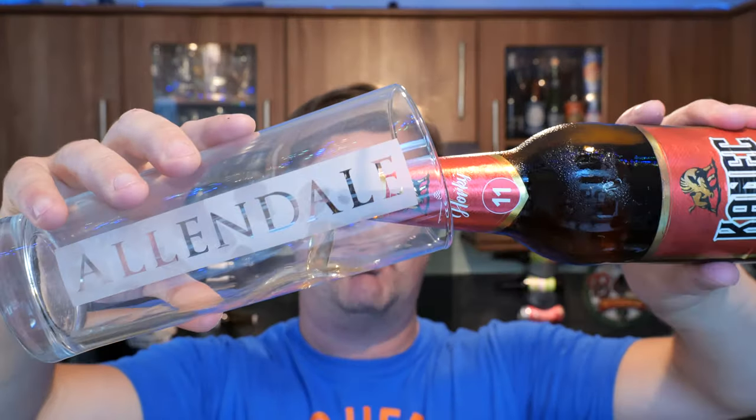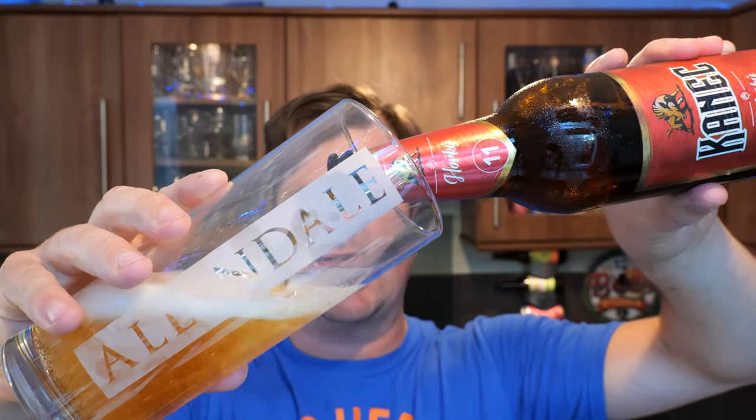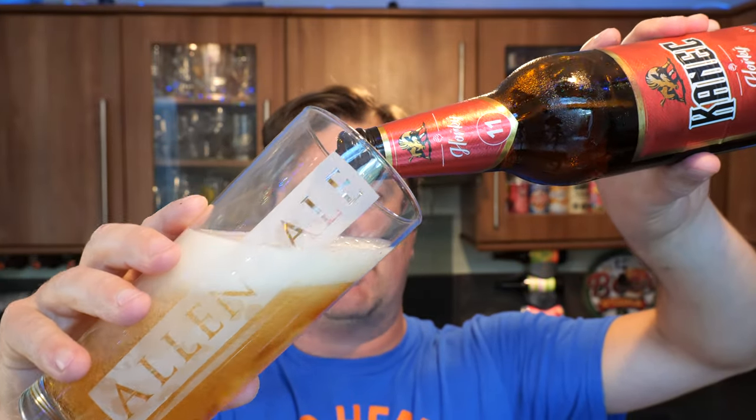This beer was kindly sent to us by our channel sponsor, beersofeurope.co.uk — the largest online beer store in the UK with a fabulous range of beer from all over the world, including the Czech Republic.